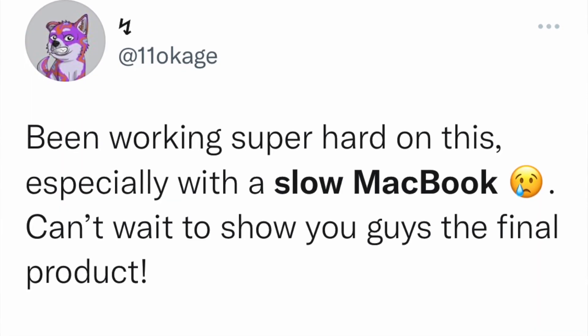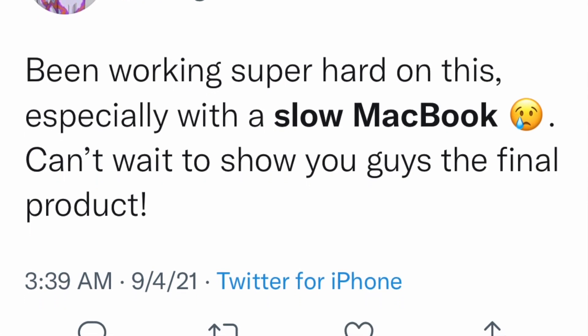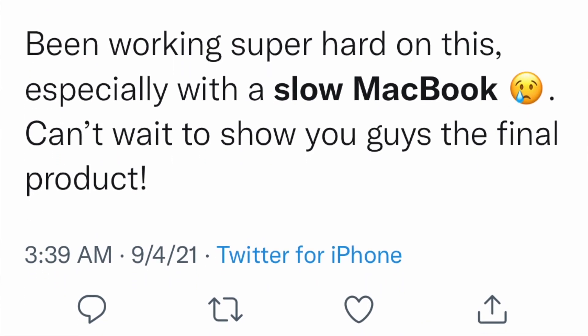Let's take a look at some examples of people who have complained about their slow Mac. This one thread says: 'Been working super hard on this, especially with a slow Mac. Can't wait to show you guys the final product.' DeAndre says: 'I just got an iMac last year, but think I'm going to trade it in already for the new MacBook Air. It's just too slow.'